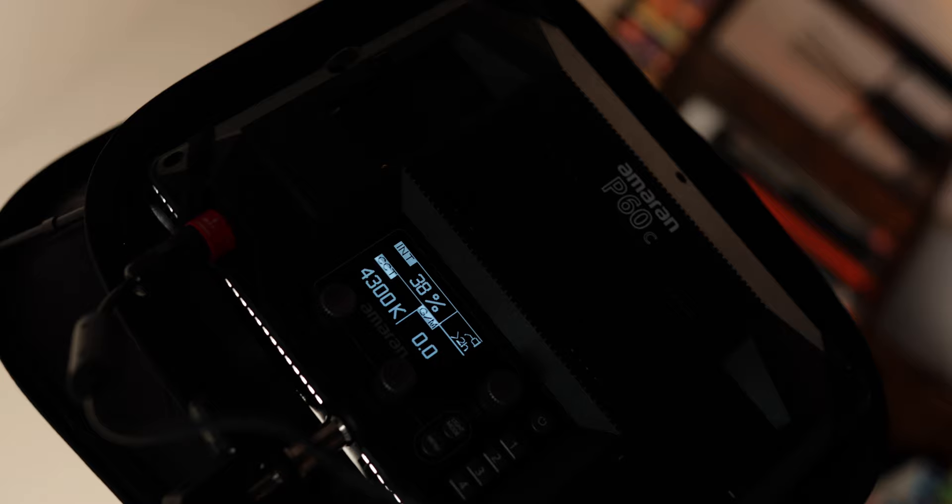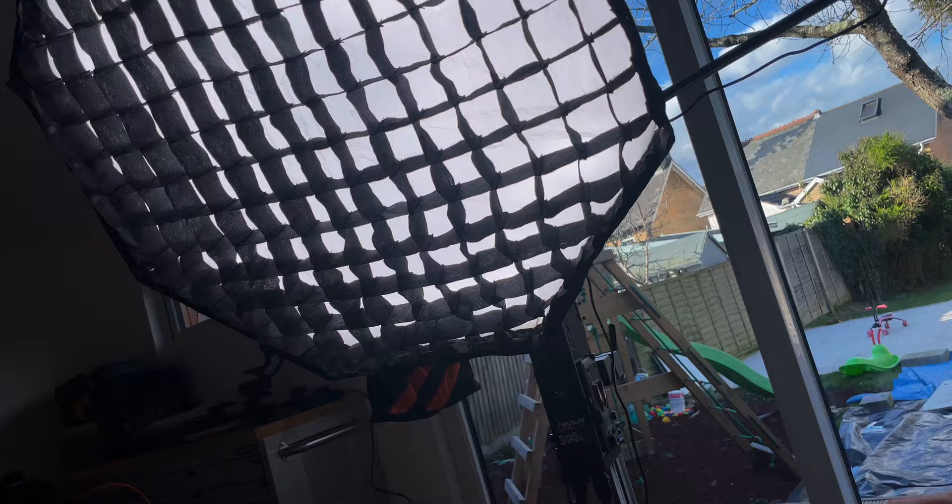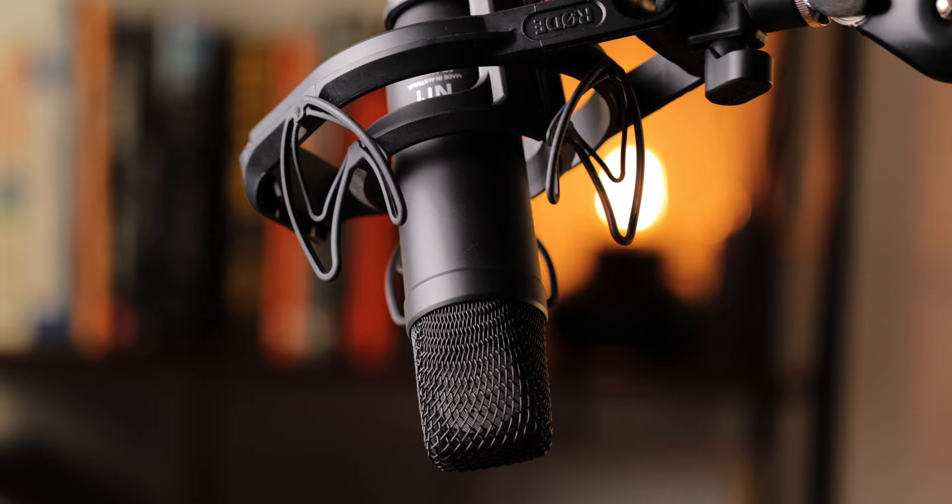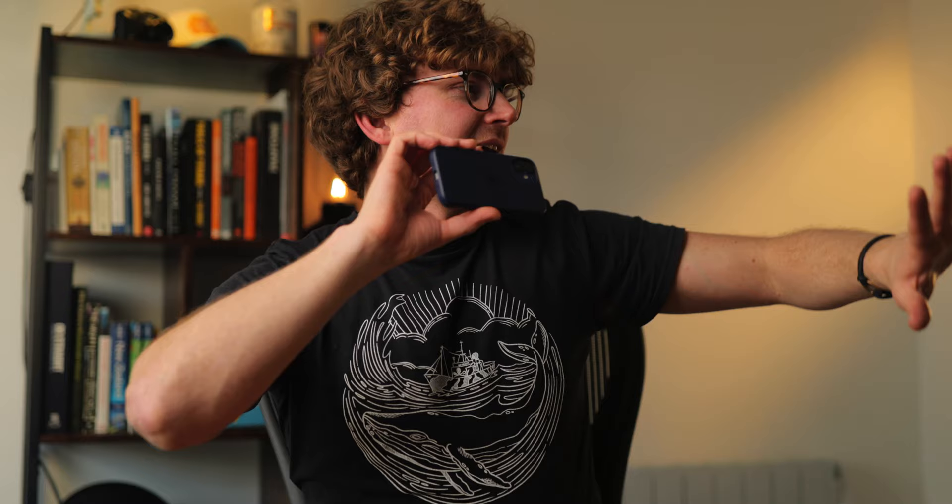We've also got the Amaran P60C, which is illuminating the bookcase a little bit. Then we've got the Aputure 300D with a grid softbox, and that's casting light across my face to give a slight Rembrandt look. We've also got the microphone set up — got rid of the pop shield because I don't think I really need it. And that's it.